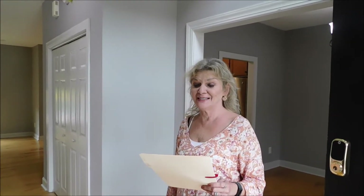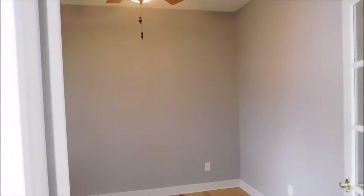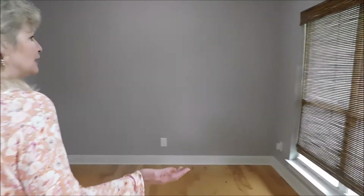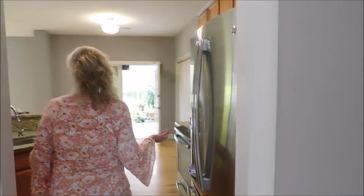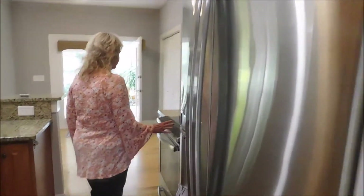As you come in the front door of this house, which is listed at $430,000 and is 2,600 square feet, to the left we have a room that could be an office, sitting room, craft room, or homeschooling room. To the right we have the dining room, and the kitchen with granite countertops and stainless steel appliances.